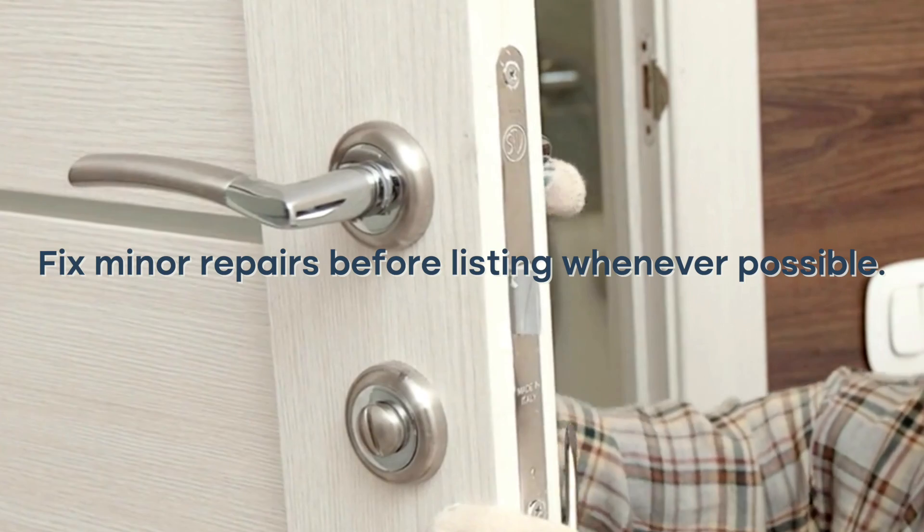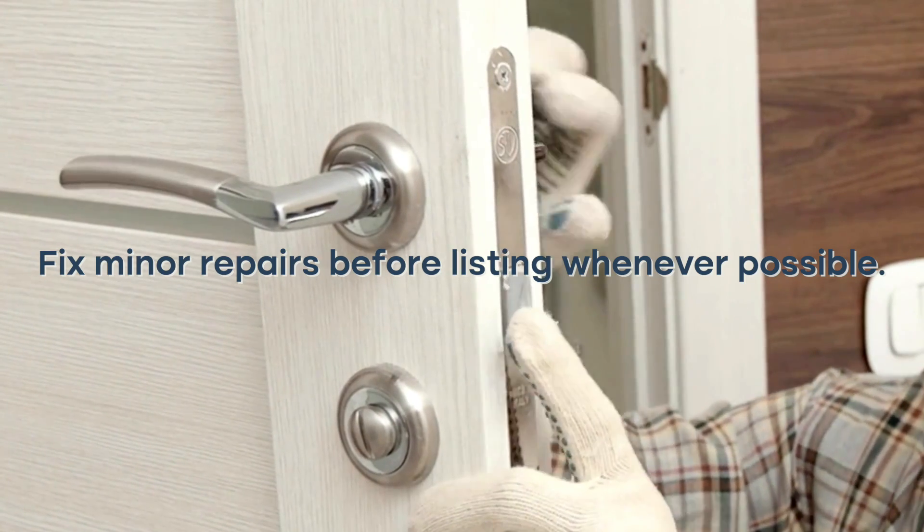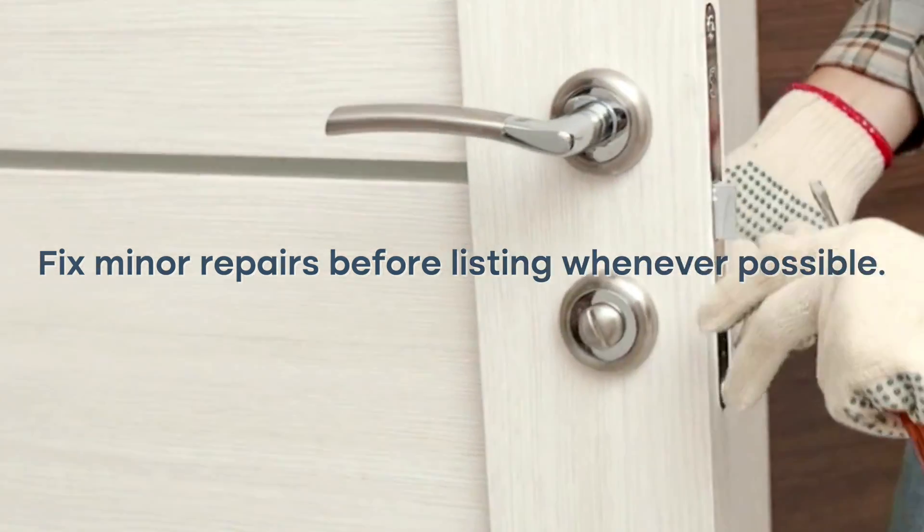Prior to listing your home, we're going to want to go through and fix those minor repairs that we feel are needed. If a buyer does notice something that needs to get fixed, they might begin to look for other issues in the home and create a negative experience for them.